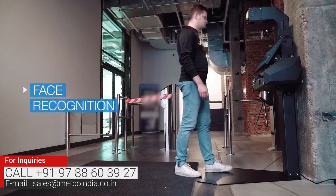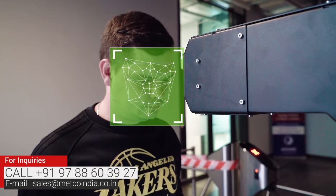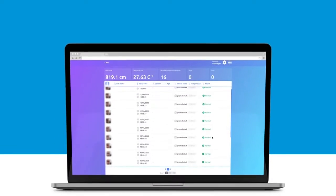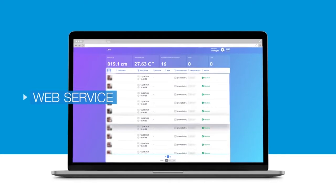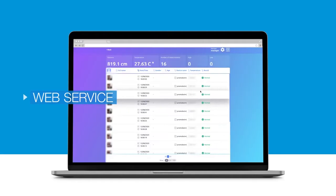Promobot Control remembers regular visitors and issues a pass without scanning their documents. All of the info can be added to the device through a simple web service, including full name, credentials, and even visitor pass duration.